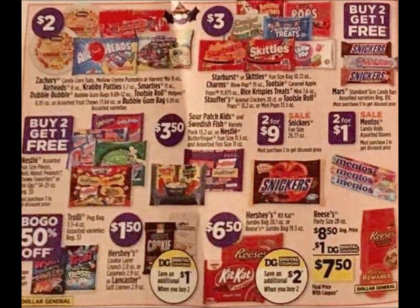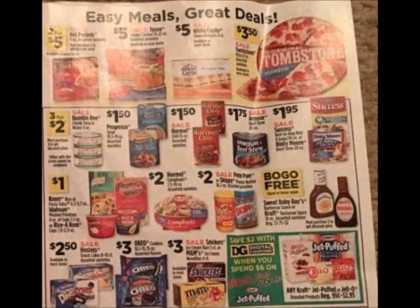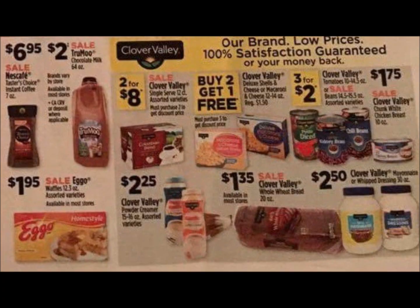Just a couple of things to point out in the food deals. We have the Snickers bars — buy two, get one free. The Sweet Baby Ray's is going to be on the BOGO. And the Combos, the little snack combos — the bags, the bigger bags — those are on sale for $1.75. We got a dollar digital coupon a few days ago making them just 75 cents. A pretty good price if you like those.